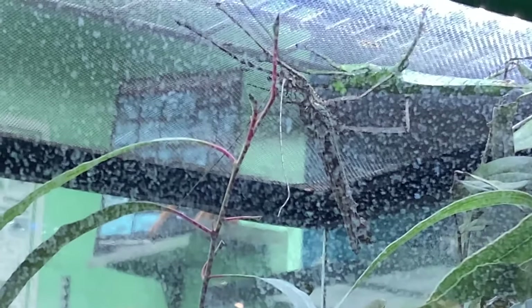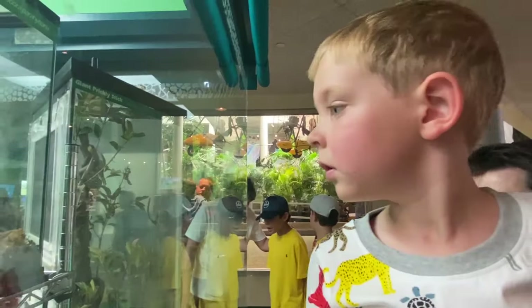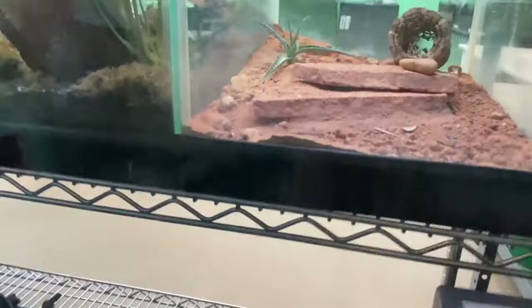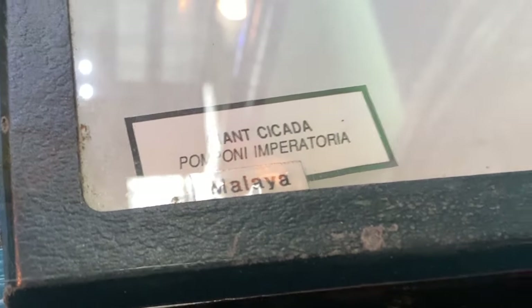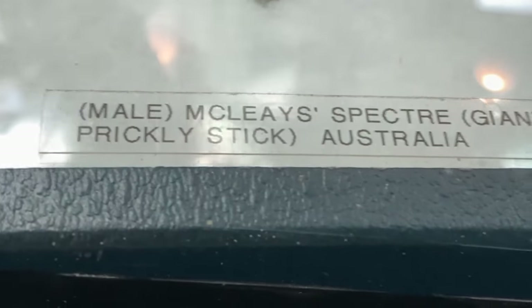Brayden, that's a giant thorny walking stick. Isn't he cool looking? It's a scorpion. Look at that scorpion. It's a giant cicada. These are atlas beetles. This is a giant prickly stick.